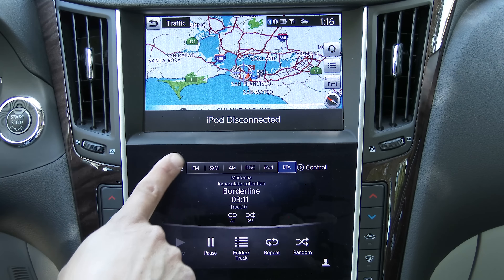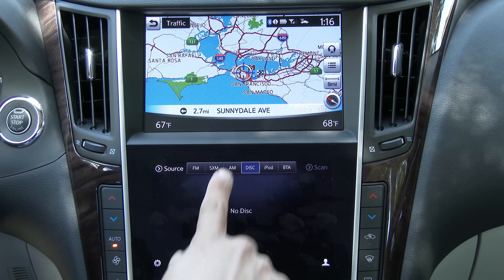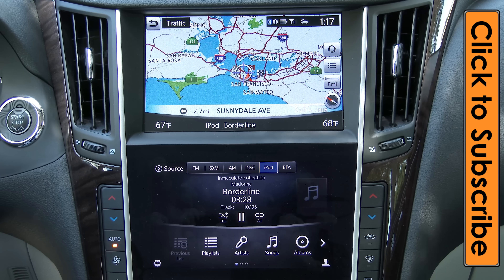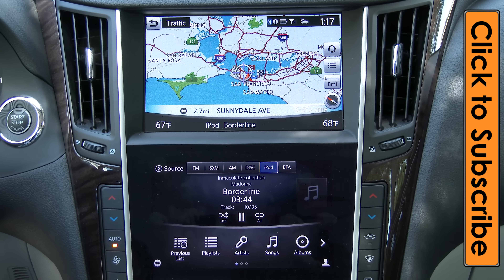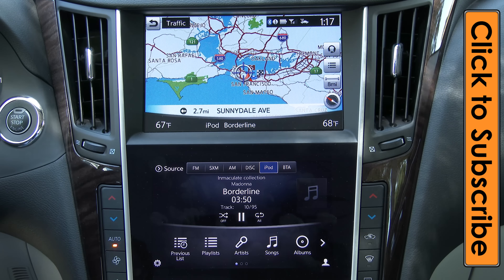Going back to the audio source, we have source selection up top: Bluetooth audio, iPod, optical disc player, AM, FM, and Sirius XM. With an iPod connected, there is complete voice command ability of the iDevice — something you find in most mass-market vehicles and Acura systems but not common in luxury vehicles. You can do it in the Lexus IS but not in the BMW 3 Series or Mercedes-Benz C300. We have full access to playlists, albums, artists, and genres. A similar set of features is available via Bluetooth connection as well.